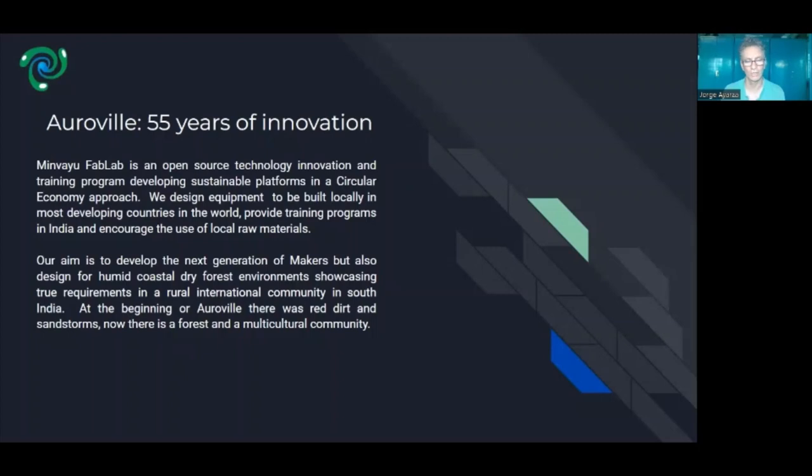We not only design machinery but we also do training programs where people come from all over the world and all over India to learn about the technologies, and we try to provide follow-up and some consulting work when needed.